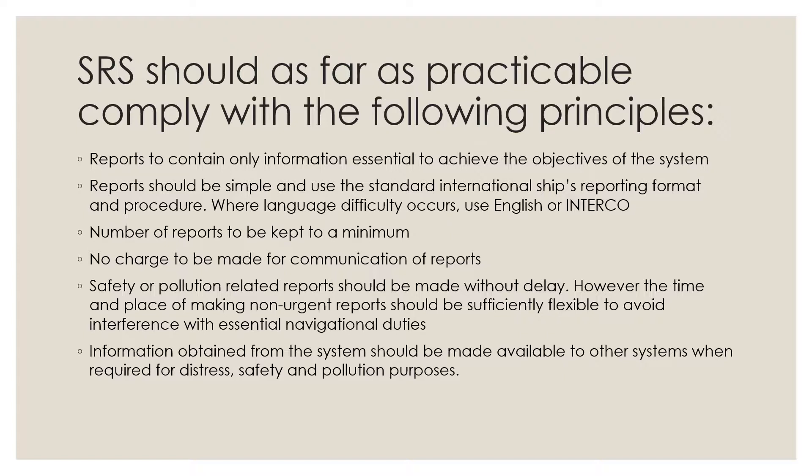The number of reports should be kept to a minimum. No charge should be made for the communication of reports. Safety or pollution-related reports should be made without delay; however, the time and place of making non-urgent reports should be sufficiently flexible to avoid interference with essential navigational duties.